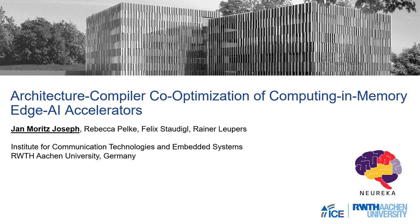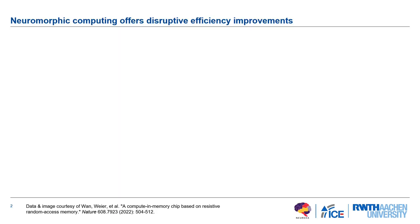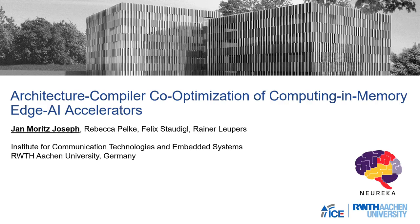Jan Morris-Josep received his PhD from Otto von Goehricke Universität Magdeburg, Germany in 2019. In 2020 he received the award for the best PhD thesis from the Faculty of Electrical Engineering and Information Technology at the same university. He joined the Institute for Communication Technologies and Embedded Systems at Aachen University in June 2020 as a postdoctoral research fellow, responsible for compiler and architecture development for computing-in-memory based edge AI accelerators.